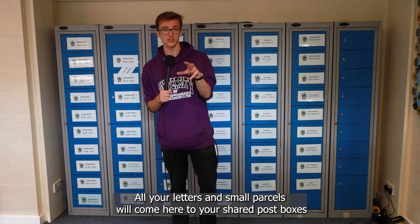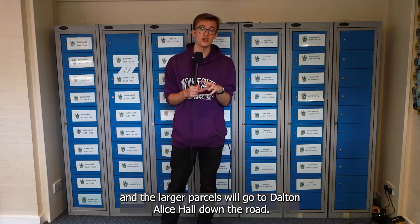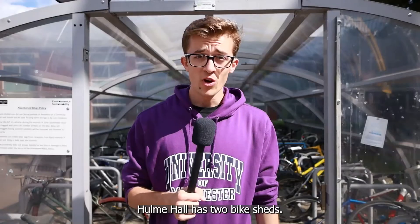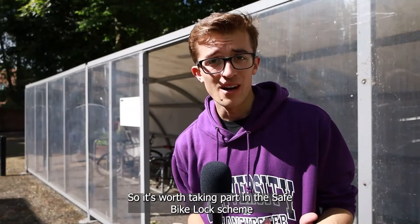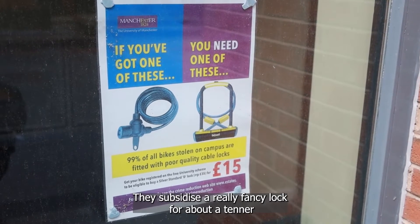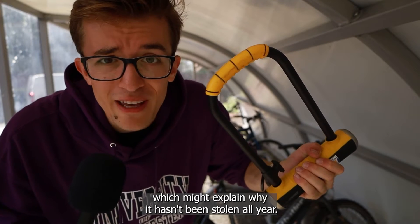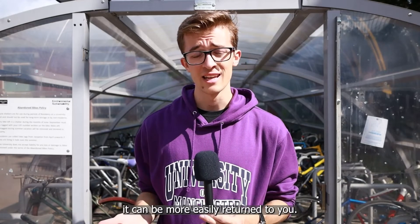All your letters and small parcels will come to your shared post boxes. Any larger parcels will go to Dalton Ellis Hall down the road, so you'll have to walk five minutes to pick those up, though there is an Amazon locker in reception. Hulme Hall has two bike sheds. Bike theft is kind of unavoidable across the city of Manchester, so it's worth taking part in the safe bike lock scheme put on by the security office — they subsidise a really fancy D-lock for about a tenner and it tends to put thieves off. It's also worth registering your bike on the National Bike Registry, so that if it is stolen and then found again, it can be more easily returned to you.